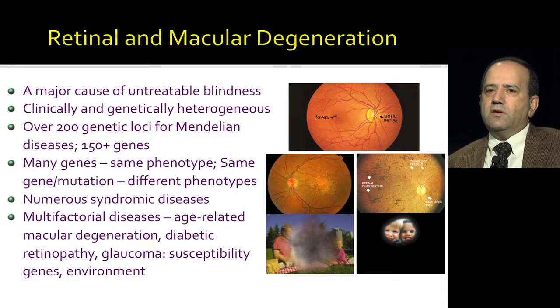There are many, many different genes that can lead to retinal and macular diseases. Over 200 genes have been mapped and more than 150 have already been identified. Many genes can lead to the same phenotype, and sometimes the same gene and even the same mutation in a family can lead to distinct phenotypes. Retinal degeneration is also observed as part of numerous syndromic diseases, including nephronophthisis, where you have kidney disorders or other neurological disorders along with retinal degeneration, and multifactorial diseases like age-related macular degeneration.